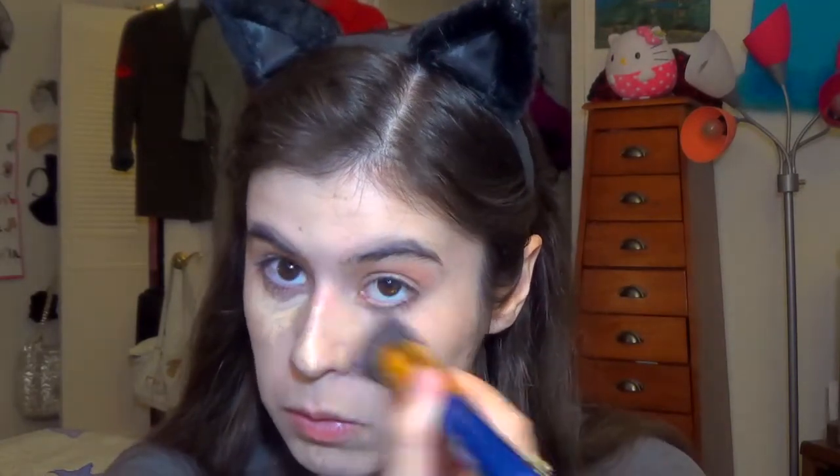Next I go in with a concealer to correct my dark circles, because I have really really dark ones. This is the Elf Tone Correcting Concealer in the shade Apricot Beige. It's a little peachy tone so it really corrects the brown-purple undertones. It's very thin and watery, but I actually really like it — most people hate it. It doesn't dry out my under eyes like other concealers do.